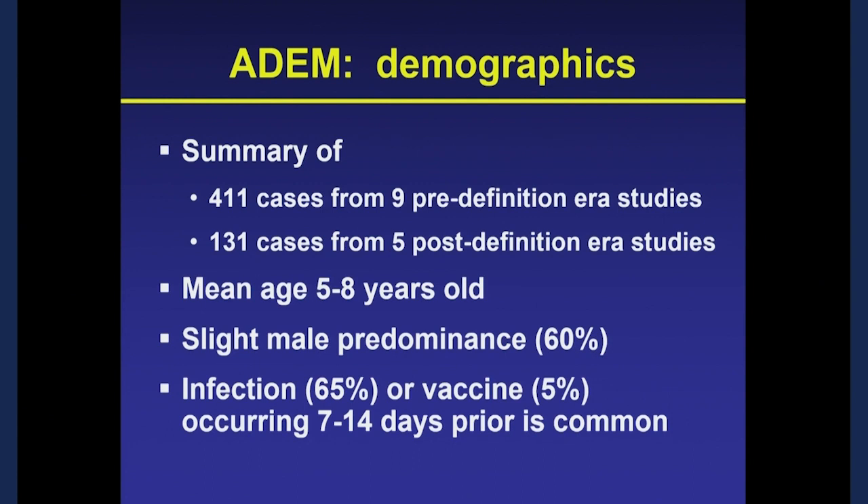Looking at over 500 cases across the literature from both pre- and post-2007 eras: ADEM tends to affect young children with a mean age between 5 and 8, with a slight predominance of boys. Similar to transverse myelitis, a preceding infection occurs in about two-thirds of cases, and less commonly a vaccine in about 5%, in the one to two weeks before onset of neurological symptoms.